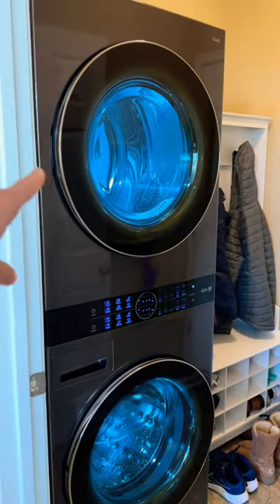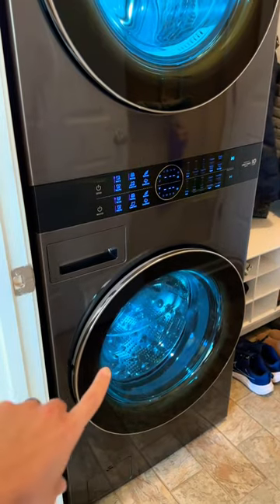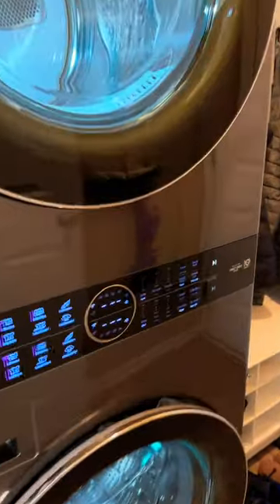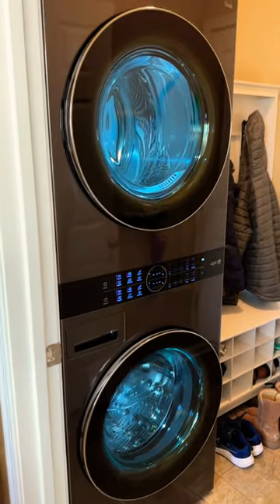It has AI features so it stops drying when my clothes are dry automatically. The washer knows what fabric's in there, and if I use my app it'll automatically select the right setting. The dryer even comes with a steam function to steam out all the wrinkles. And it'll notify me once the wash or dry cycle's done.